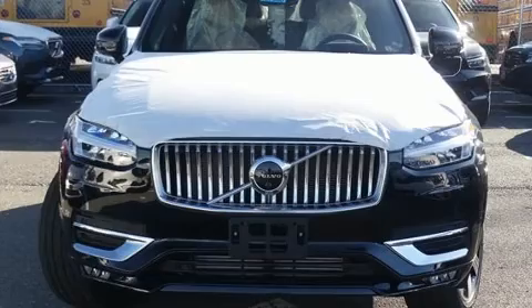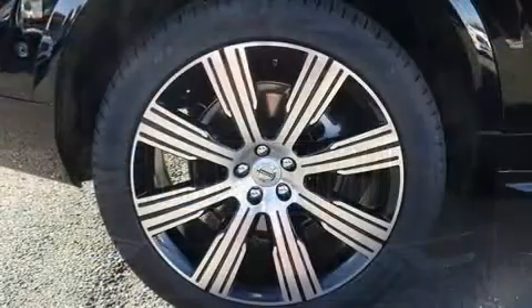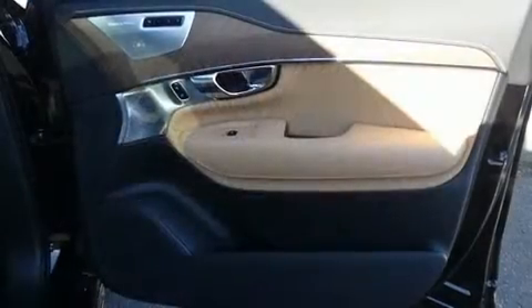A wealth of standard features means that you no longer have to sacrifice. Such as cruise control, leather upholstery, heated and ventilated seats, and power seats.